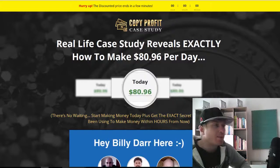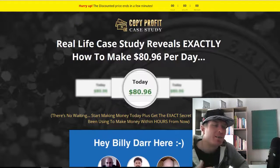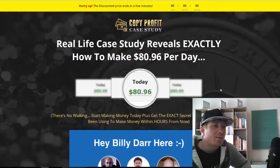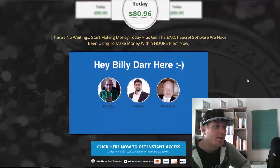Let's take a look at the sales page. It says: 'Real-life case study reveals exactly how to make $80.96 per day — there is no waiting, start making money, plus get the exact secret software we've been using to make money within hours.' These guys are not promising you hundreds or thousands of dollars — this is something very achievable to even someone that never made a single dollar online.